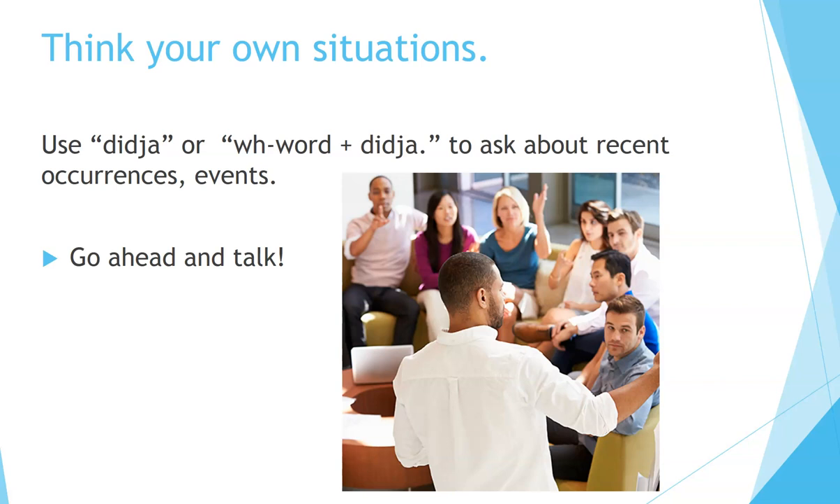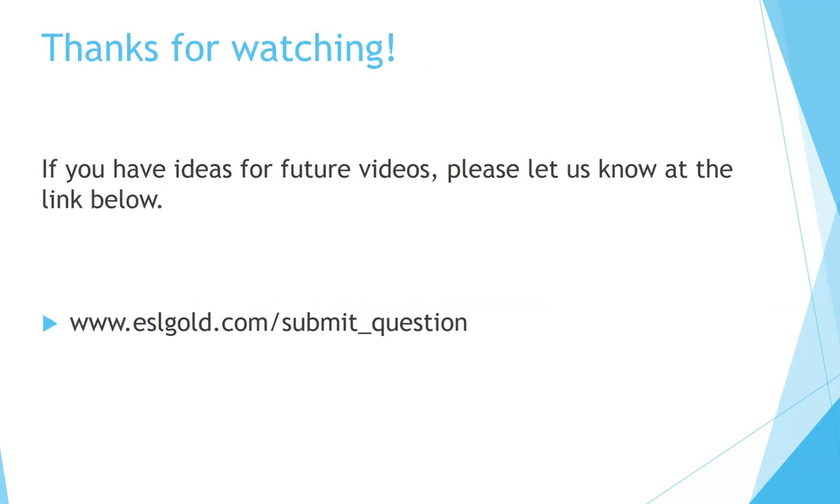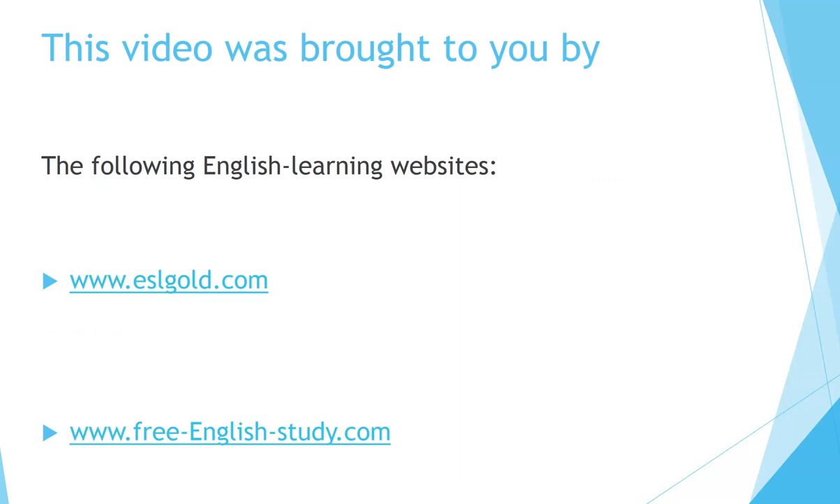Hope that was helpful! Did you get some good practice? What did you talk about? If you liked this video, please remember to give it a thumbs up in the comments section below, and don't forget to subscribe to our channel. If you have ideas for future videos, please let us know at the link below. This video was brought to you by www.eslgold.com and www.freeenglishstudy.com.